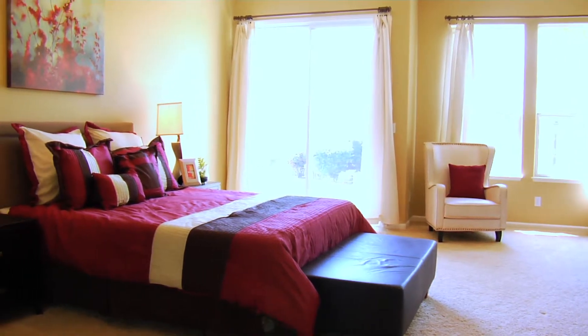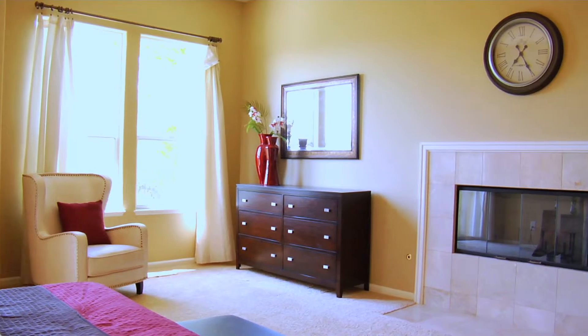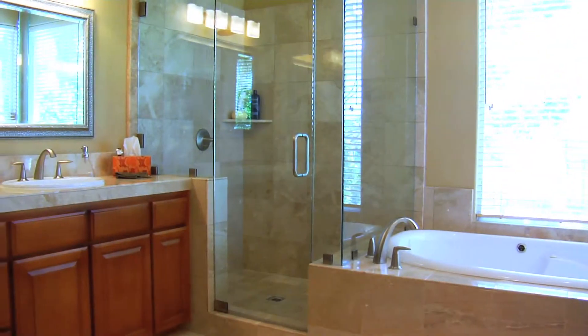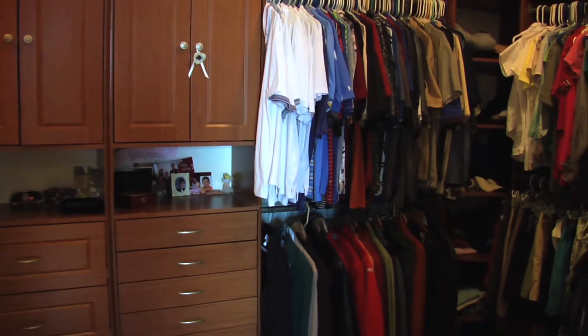Step down the hall into this master suite through double doors. This area has a seating area with fireplace and access to the backyard. The updated master bath completes this suite with a frameless shower, two vanities, spa tub, and a large king and queen walk-in closet.